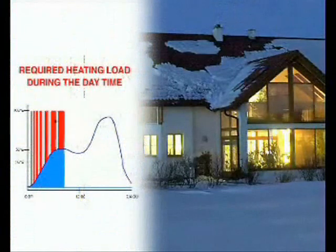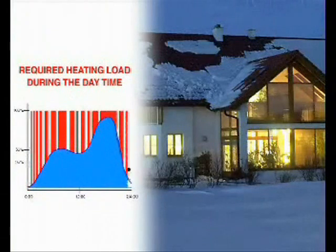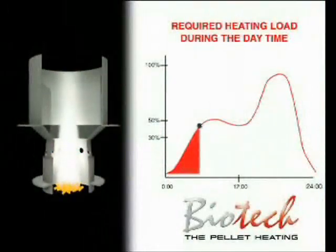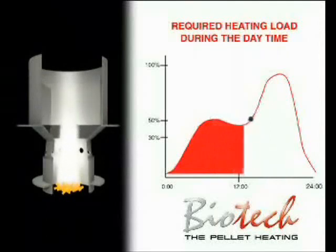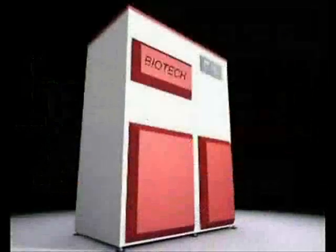Whereas conventional pellet heating systems can only adapt to a specific outside temperature by frequently turning on and off, or with fewer power settings, Biotech heating systems achieve this with total compliance. This reduces the number of start-up cycles, increases the degree of efficiency, reduces electricity consumption, and provides for a longer lifespan.